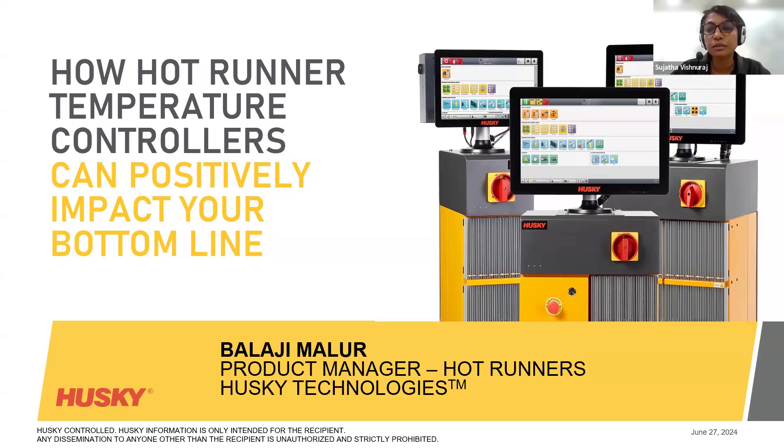We have with us today Balaji Malur, who is based in Singapore and has over 20 years of experience in mold making with Husky Technologies. Rising from service engineer to accounts manager and business manager, he now leads hot runners and controllers in Asia South and Australia. Over to you, Balaji.